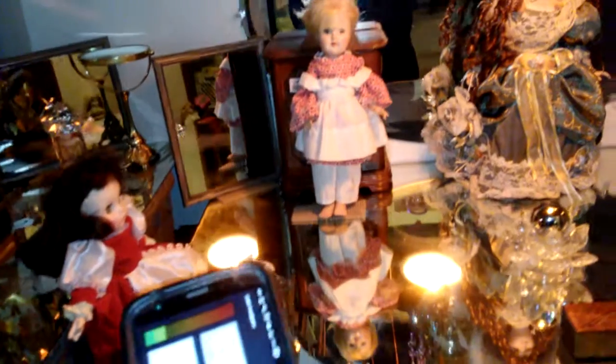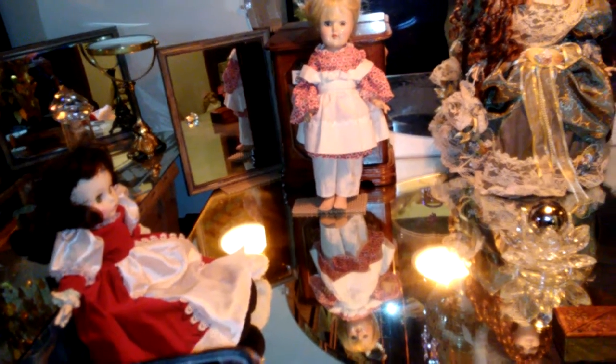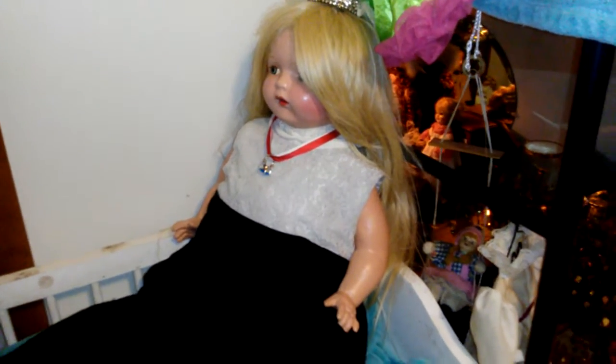I'm going to shut this off. Hey guys, just checking in on the dolls and seeing how my dolls are doing. Thank you guys for watching.